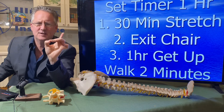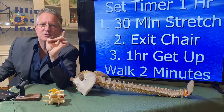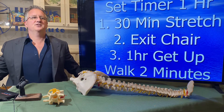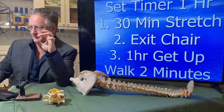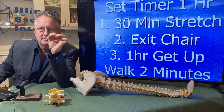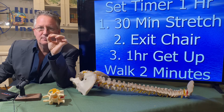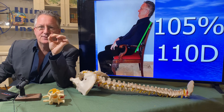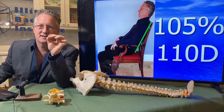Here's how you fix it: set a timer on your phone. Every 30 minutes, do a stretch in the chair. Every hour, get up out of your chair and walk around. That's the key — you need to get out of the chair and break up your sitting pattern and sitting habits.